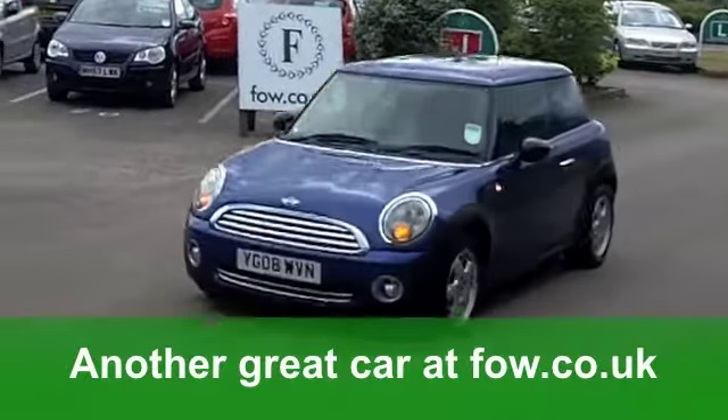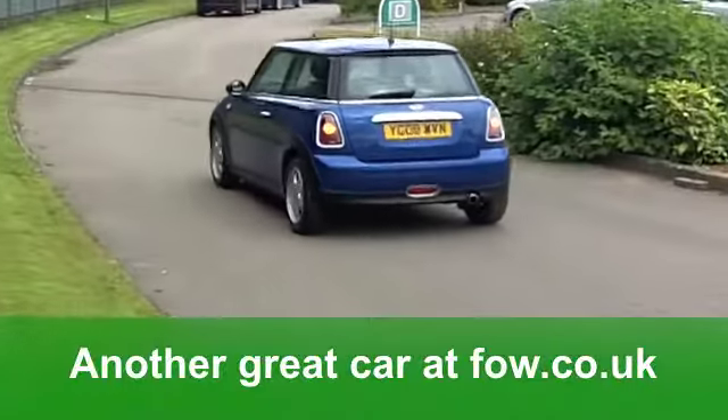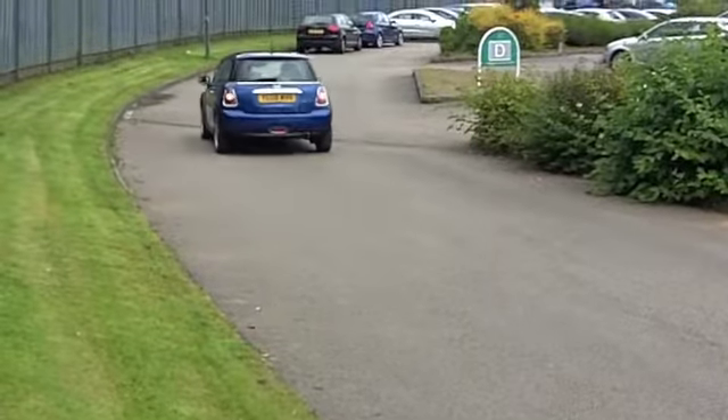The running costs are just amazing. You'll get a combined 53 miles per gallon, and 12-month tax is under £100.